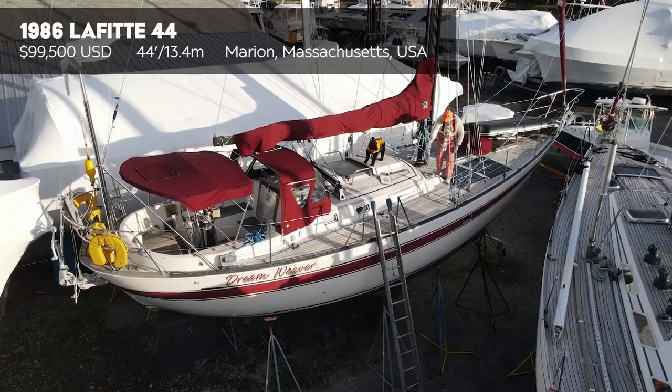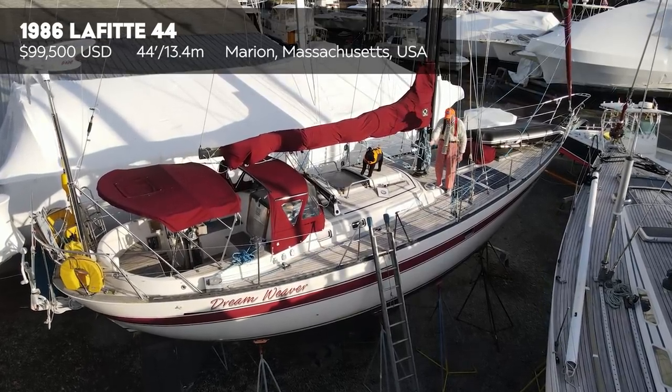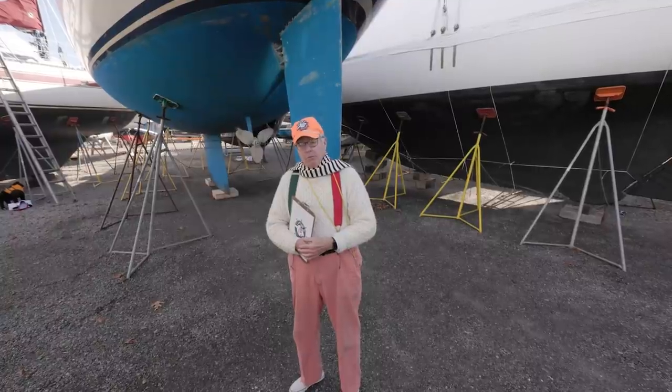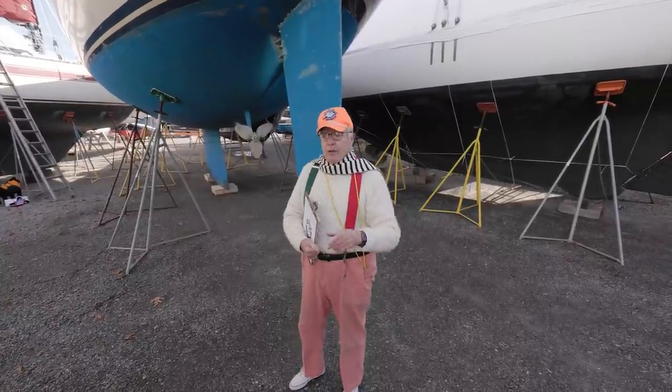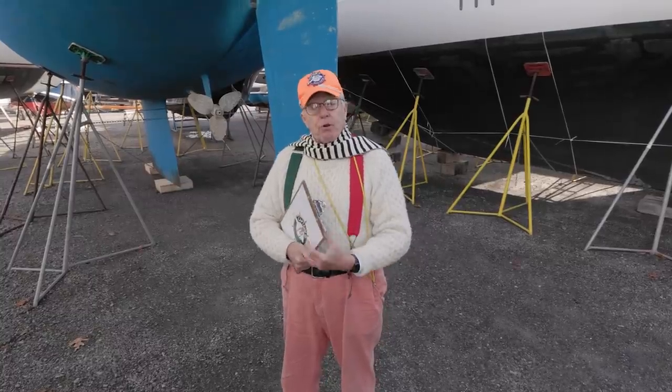They've produced 56 of these, and many of them have gone around the world. So for those of you out there who want to go around the world, this is a boat for you to look at.